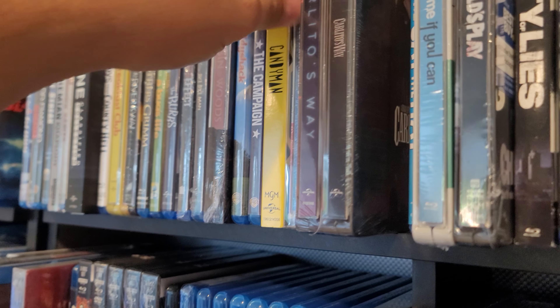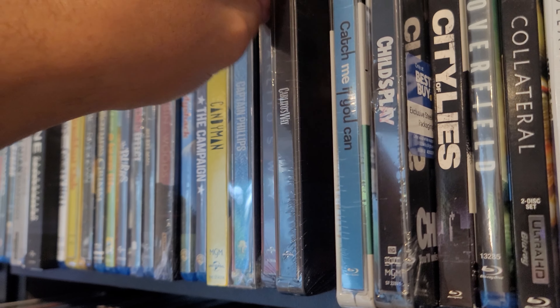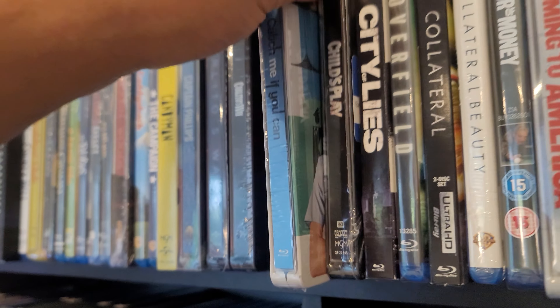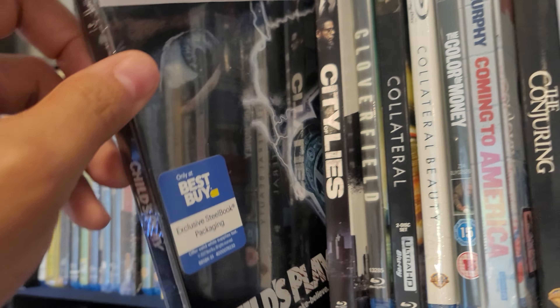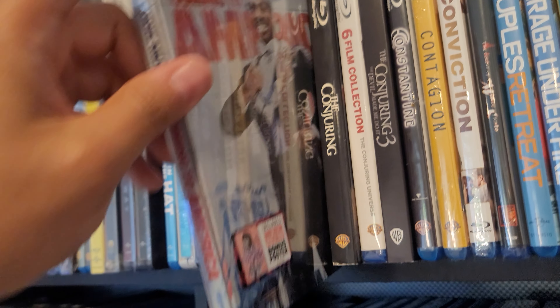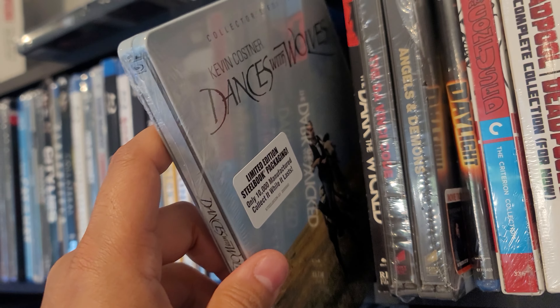Captain Phillips. Got two copies of Carlito's Way — one in Blu-ray, and then they released the 4K a couple of years later, which I just picked up. Catch Me If You Can in 4K. Child's Play in 4K. Coming to America in 4K. My arm's getting tired — Dances with Wolves.